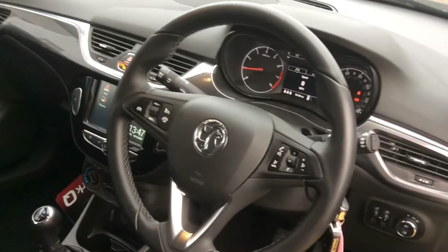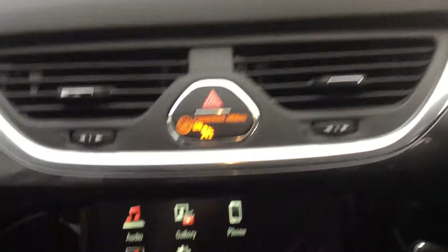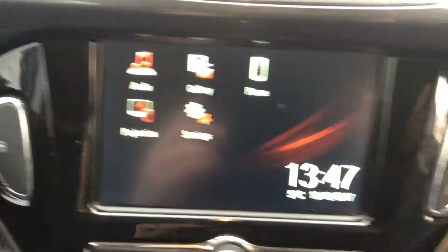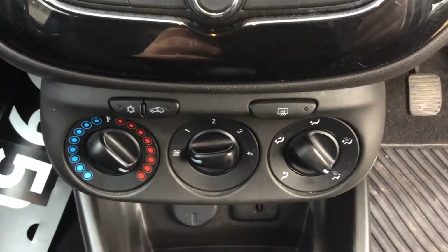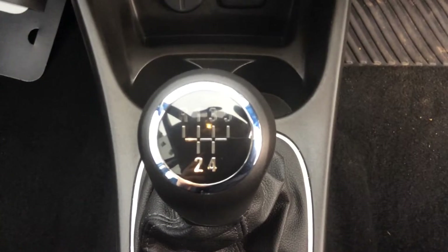As we move into the centre of the car we will find steering wheel mounted audio controls. The dashboard reads 16,000 miles. There is a touchscreen with Apple CarPlay and Android Auto, central locking, air conditioning, USB connectivity and a 5-speed manual gearbox.